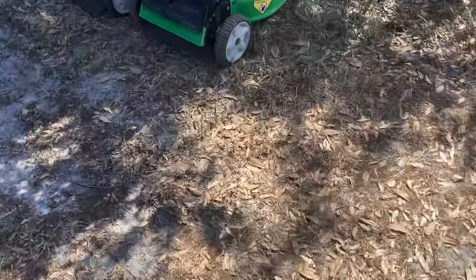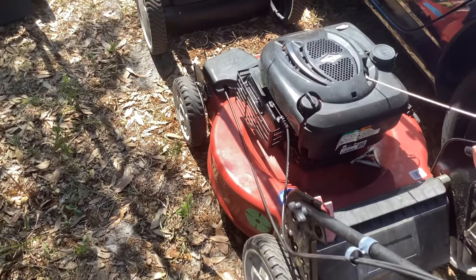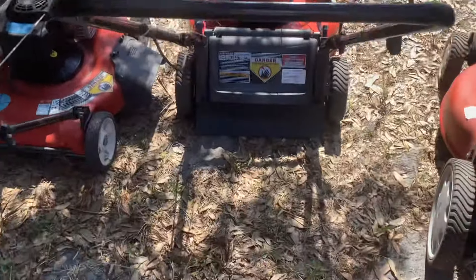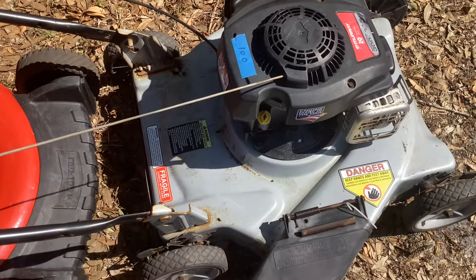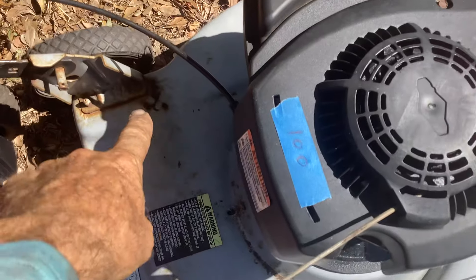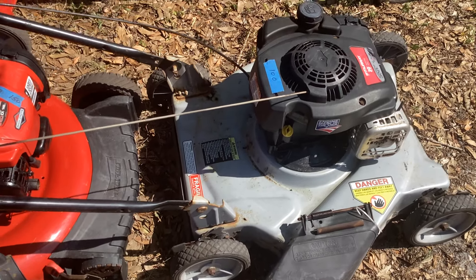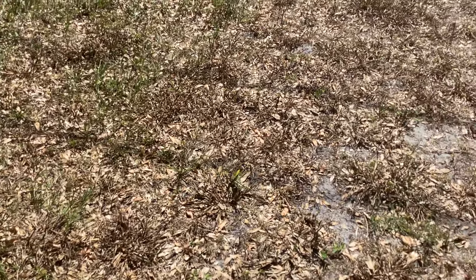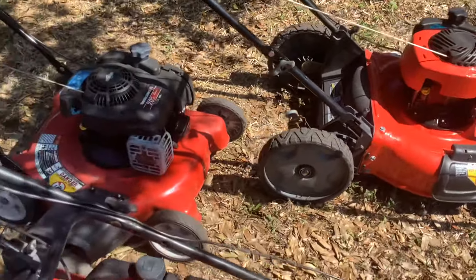I brought mostly everything out to the front — I had some inquiries. I kind of left the self-propelled with the bags in the back. The inquiries I got were for the cheaper stuff. This silver deck was one of the last ones I worked on — you guys remember it with the rust. Somebody came out and they chose this one for the price, but I told them it might not last a couple years, so they quickly shifted to a Bolens high wheeler. The lawn is extremely dry — all brown and crunchy. Nobody's really buying right now; we need rain terribly bad.